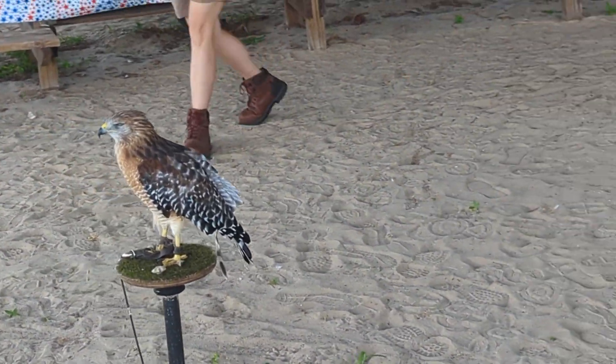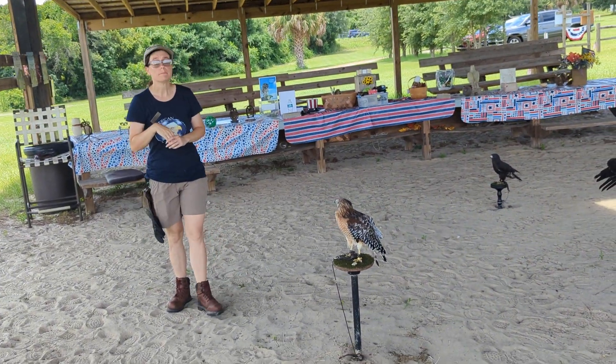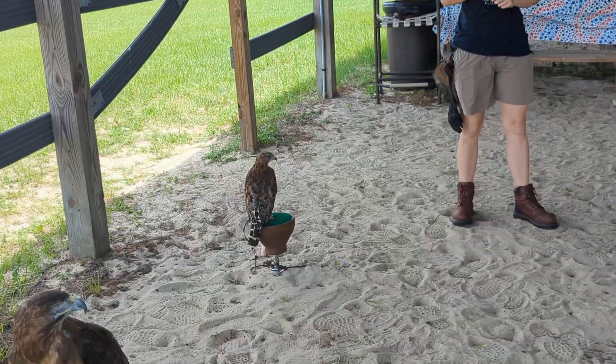Okay, and then we've got dark morphs too. There is a light morph and a dark morph, and these guys are both dark morphs. We have two red-shouldered hawks here — we have Amelia and Archer. We got Amelia and then we filmed Archer extensively.